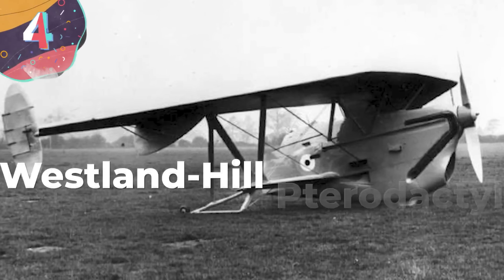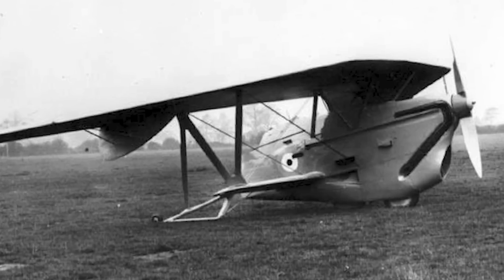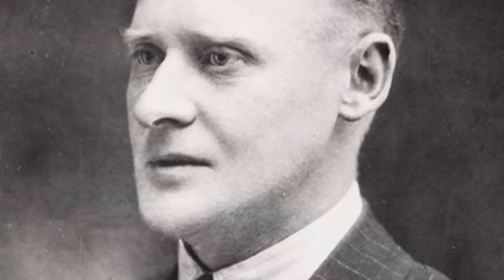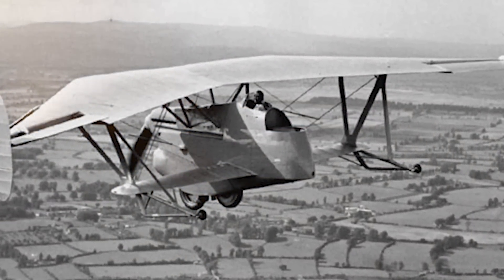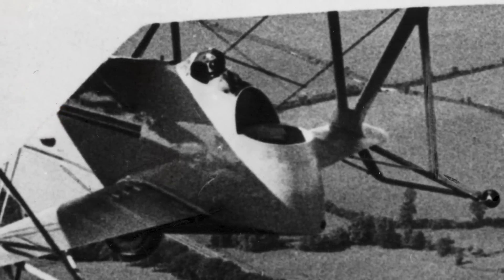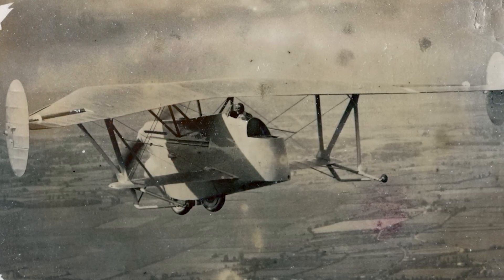Number 4: The Westland Hill Pterodactyl was a British experimental aircraft developed in the 1920s, designed by R.J. Mitchell, who would later become famous for his work on the Supermarine Spitfire. The pterodactyl was a radical departure from traditional aircraft designs, featuring a unique tailless configuration. It had a delta-wing shape with swept-back leading edges, with no tailplane or vertical stabilizer. It was constructed using a wooden framework covered in fabric, with a single engine at the rear driving a pusher propeller.